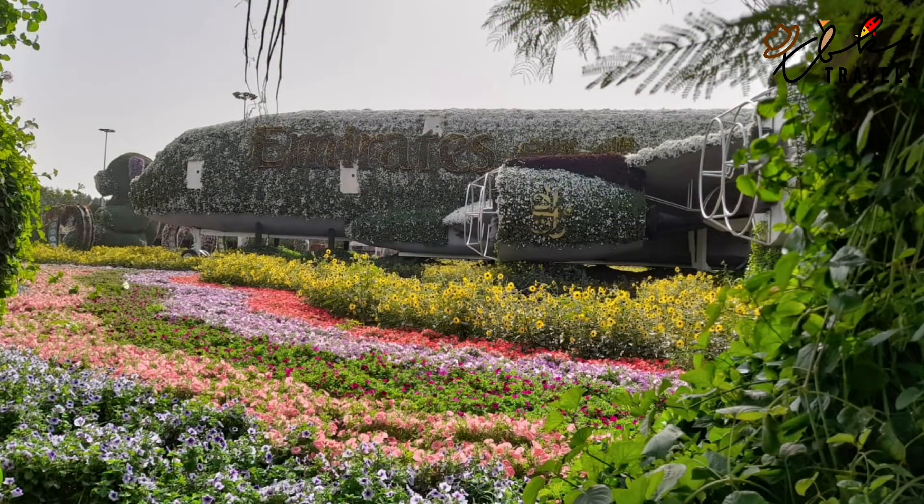There's a huge Emirates plane in the middle, as usual, decorated in flowers, and lots of other features as well, but you'll be able to see them as we wander around.